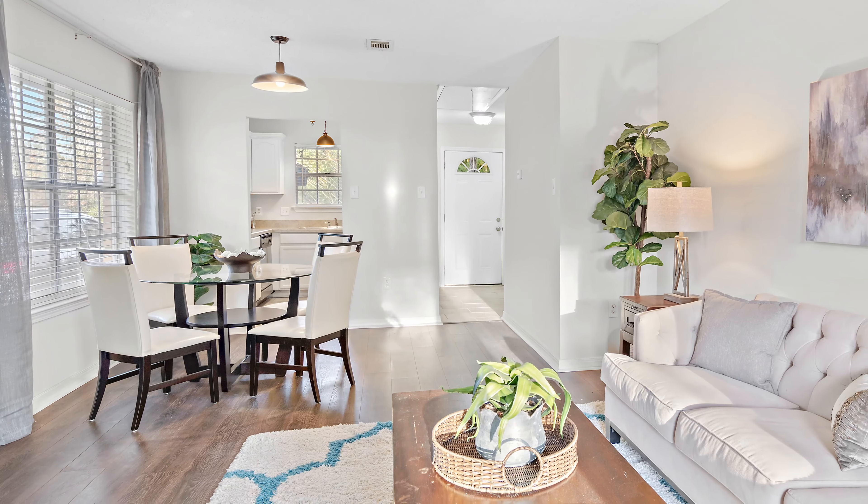Then as we come through this hallway, we have a full bath here. As you can see, really cute updated vanity, all fresh paint, new light fixtures — really cute. And what I also love is in this condo, we've got a full-size laundry with space for a full-size washer and dryer right here, and then storage on the other side. Really nice feature for this condo.